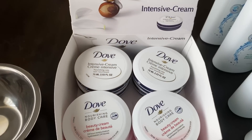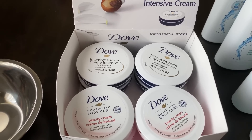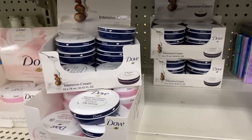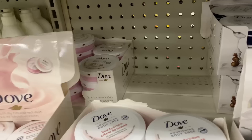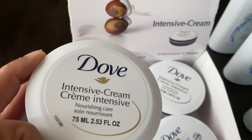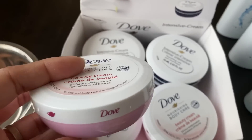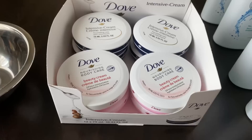I also picked up more of the Dove Intensive Cream. In one of my previous hauls I picked this up, but I haven't been able to find it since — it's been over a month, maybe two months. I got four of the regular Dove Intensive Cream in the blue container, which has just a mild, faint scent. I also picked up the pink and white ones, which I hadn't picked up before — they smell really good, just a really subtle but lovely smell.